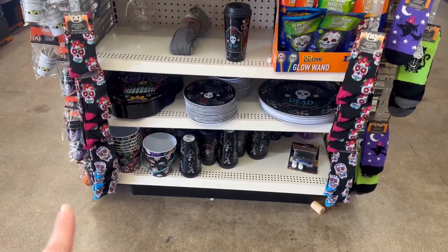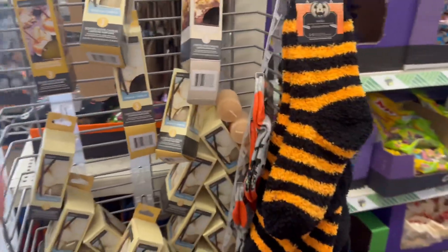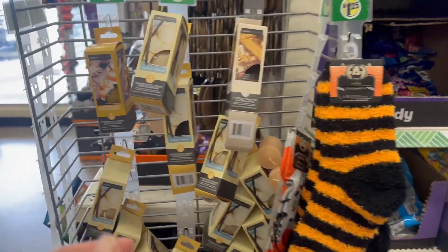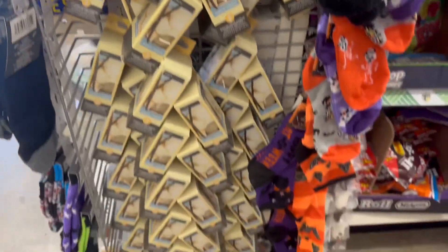I got those socks last time and they're still amazing. They also have photos here — a three-pack for $1.25 by Luminescence. That is super awesome.